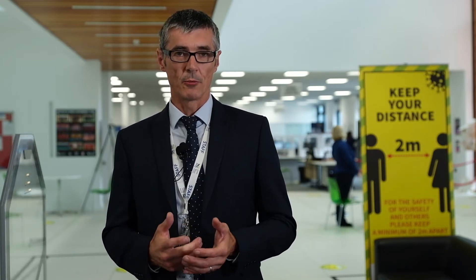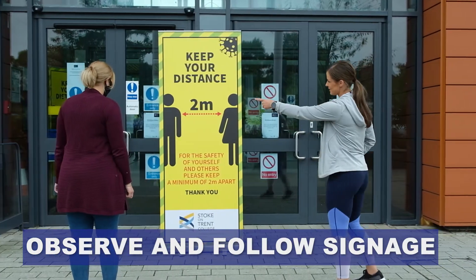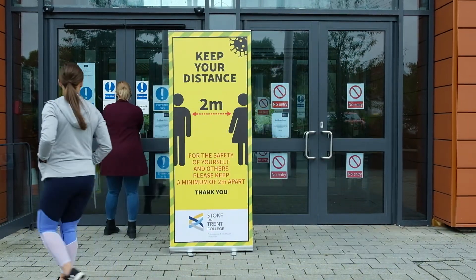To help reassure returning and new learners to the College, we are hoping to showcase the measures that we have taken to allow you to feel safe when you start or return to study in September. The College is monitoring all the latest advice issued by the Government and we will change our practices to meet any of the latest advice.